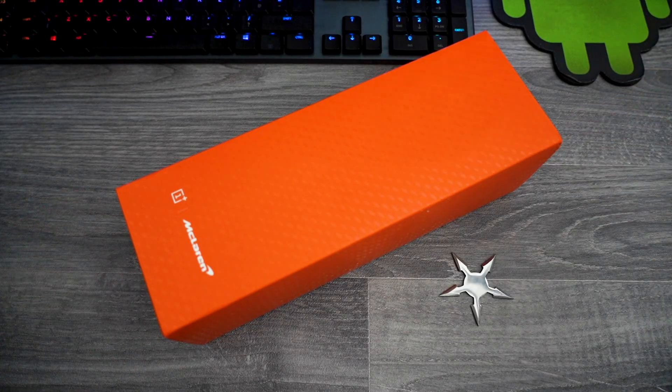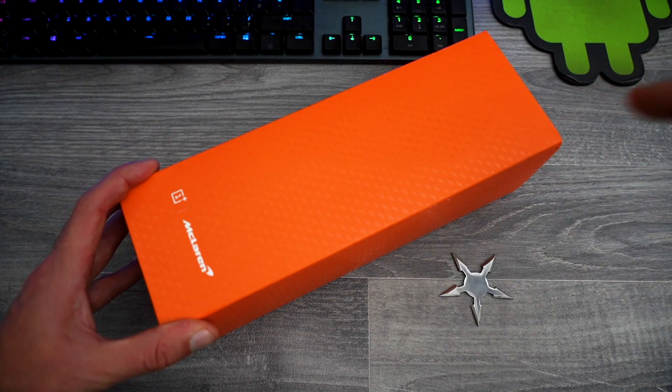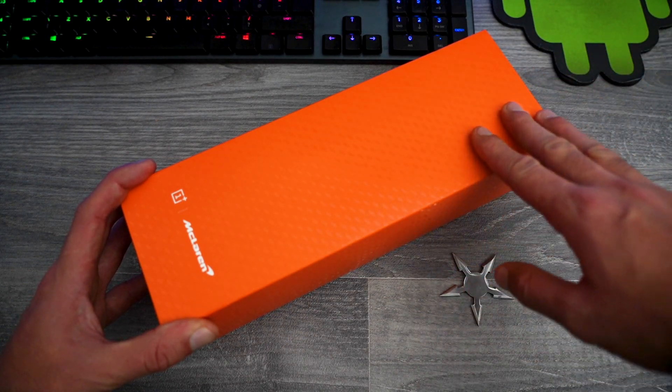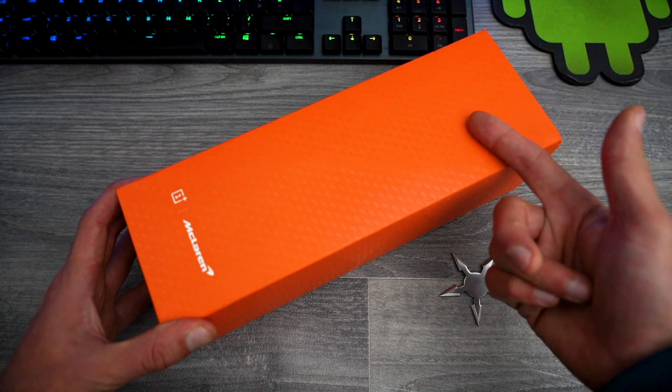So let's get into this. In this video I'm going to explain the differences between the OnePlus 7 Pro, the 7T Pro, and this one — which is the most expensive, fastest, and most powerful of the three — the McLaren edition. It's more expensive for a reason and I'm about to show you why.